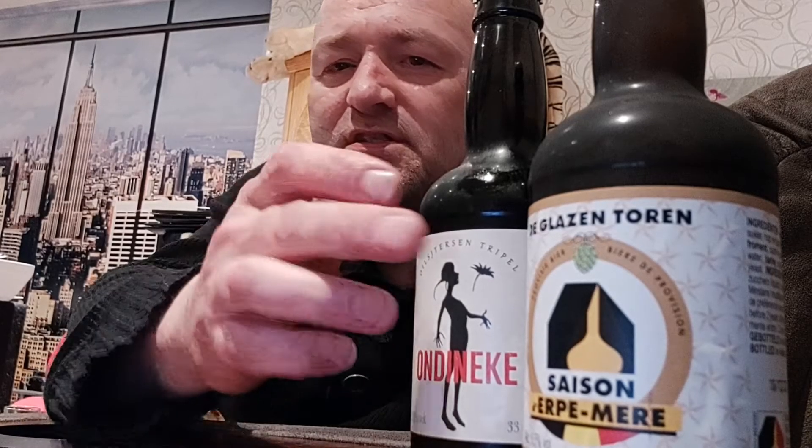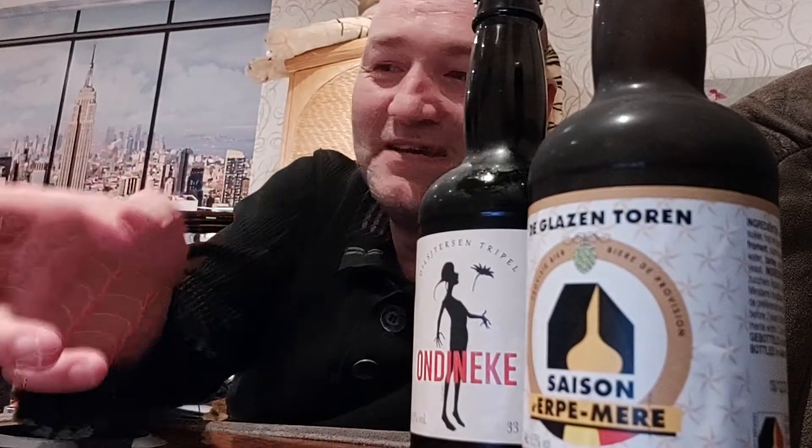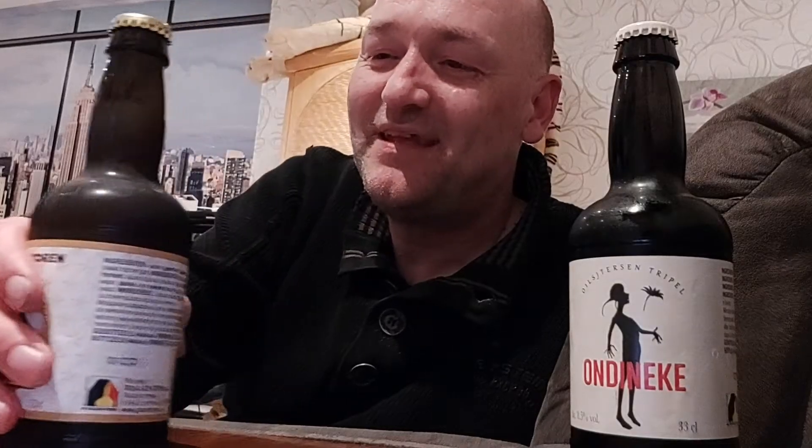This Saison comes in at 6.5% ABV, and this one — the On Dineke — is a tripel that comes in at 8.5% ABV. The tripel is brewed after an old recipe with Hallertau hops, and it will be really refreshing. I've had it before — it's an amazing beer. This guy can brew, of course. We're going to pour them into a glass, starting with the Saison d'Erpe-Mere — a saison, a bière de garde as they call it. I'm going to take my Lupulus glass for this one.